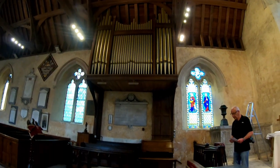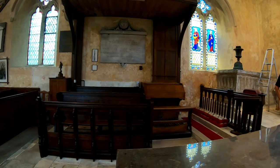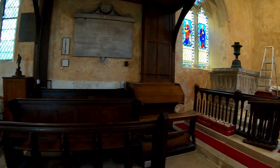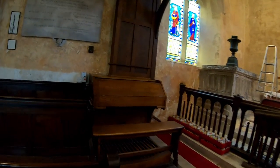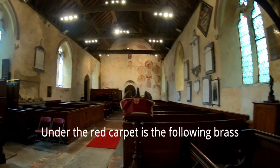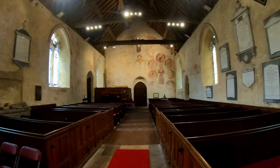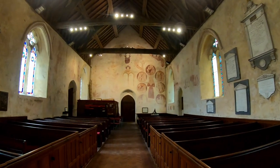The organ pipes are huge but it's a tiny little organ compared to some of the organs we've seen in other churches — this one is small. But it's just a stunning church to come around when you see these frescoes on the walls.